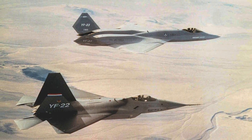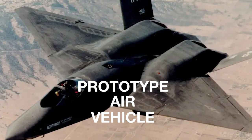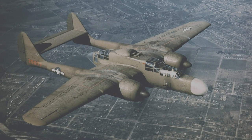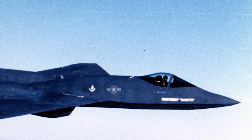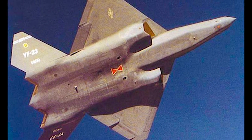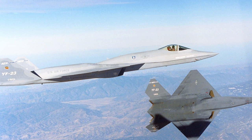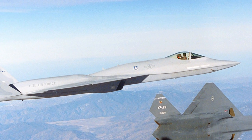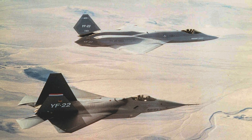By 1990, a fly-off between the YF-22 and the YF-23 had begun. For the competition, two YF-23 prototypes were used. The first, known as prototype air vehicle one or PAV1, was painted charcoal gray and nicknamed Black Widow 2 after the WWII-era Northrop P-61 Black Widow. PAV1 was powered by the Pratt and Whitney YF-119 engine and first flown in August 1990, piloted by Alfred Paul Metz. For a brief time, PAV1 had a red hourglass painted on its underside, like those found on a black widow spider. The second prototype, PAV2, was painted in lighter grays and nicknamed Gray Ghost. PAV2 was powered by the General Electric YF-120 engine and first flew in October 1990, piloted by Jim Sandberg.